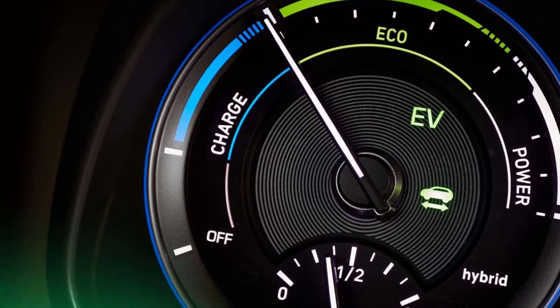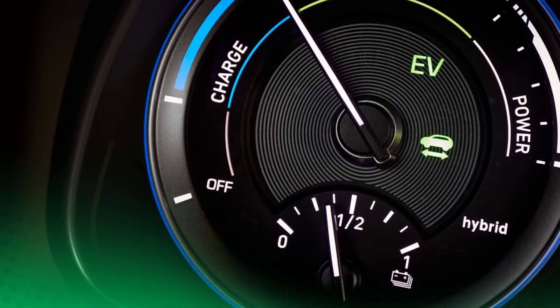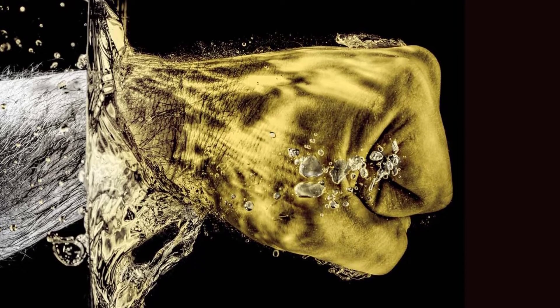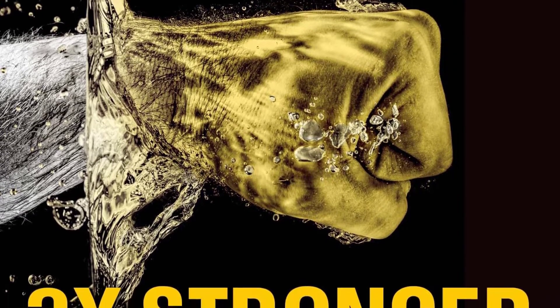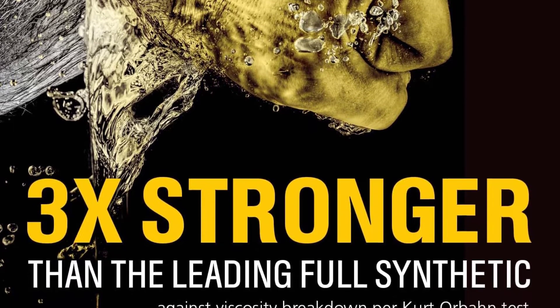To combat the increased pressures faced in today's engines, Castrol Edge is engineered with Fluid Titanium Technology. Castrol's patented titanium technology provides documented performance in friction reduction, anti-wear, and deposit control protection.